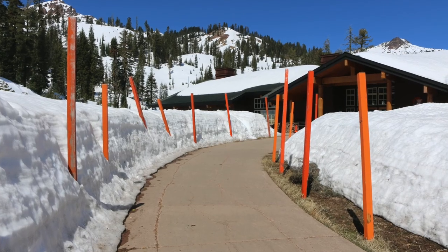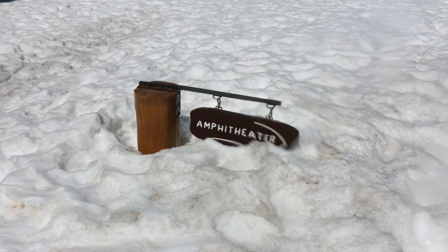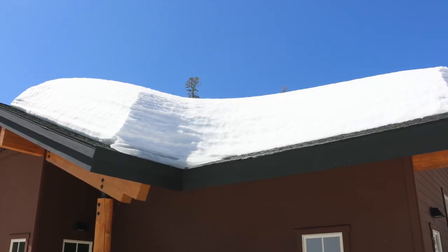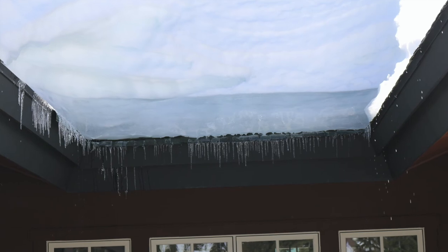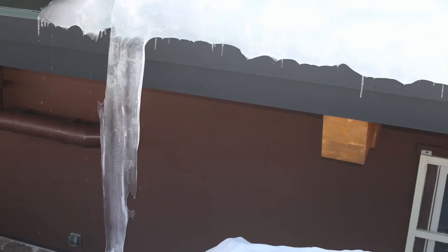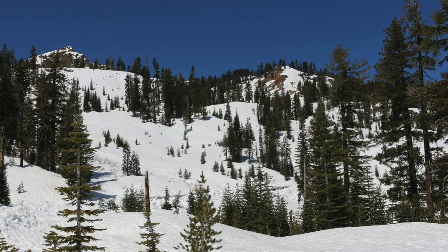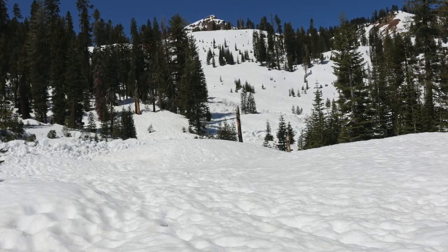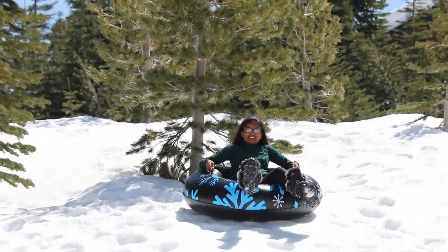Lassen is actually known for its remarkable hydrothermal features, as the park offers visitors a glimpse of plopping mud pots, bubbling pools, and roaring steam vents, but we could not see them due to snow road closures in the springtime. The only time you would be able to see the hydrothermal features would be in the summer. Here are the icicles hanging off of the visitor center's roof — and there's a big one! We also spent some time snow tubing down the hills, which was really fun.